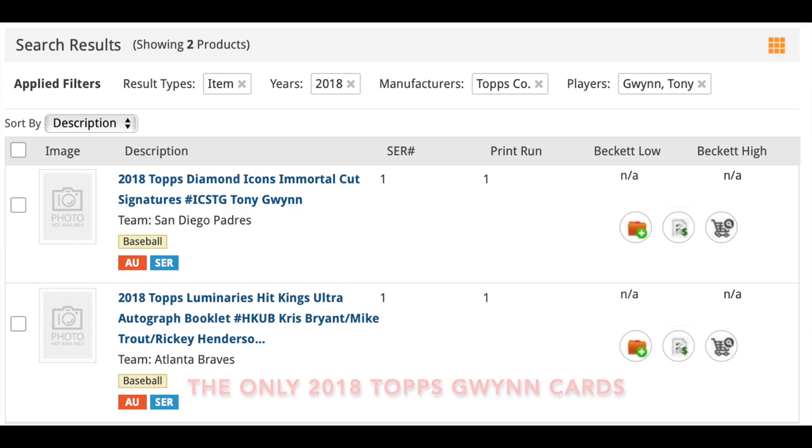At this point I'm going to turn the camera around and show you some of the cards I have in my Tony Gwynn collection — some of my goals, a few pickups that I got from Comp C. I'm very interested to see how you guys collect your player, who it is, and how you focus on collecting them.